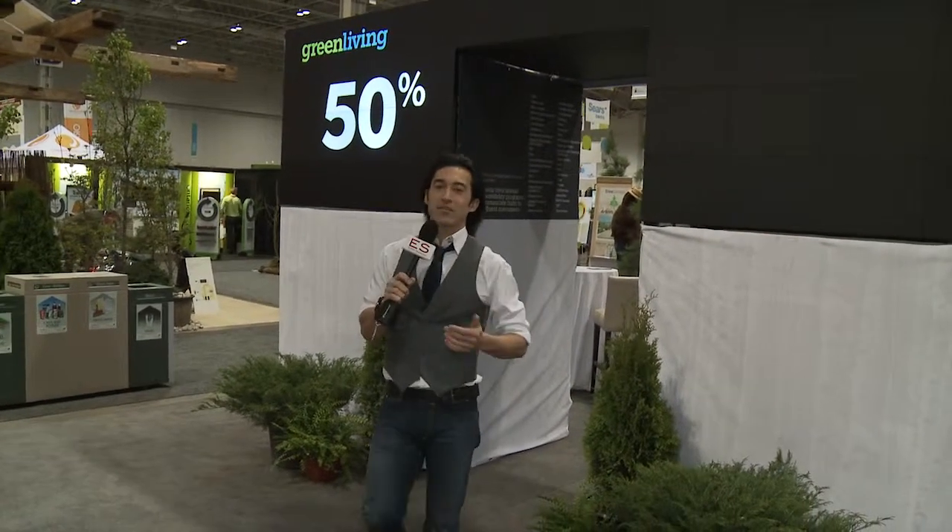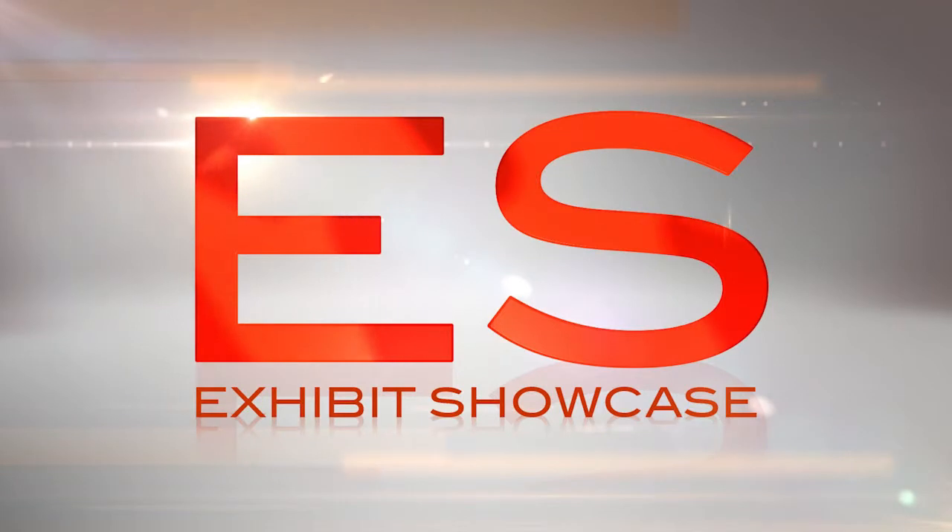Welcome to the Green Living Show 2011. I'm Emmanuel Beliveau and you're watching Exhibit Showcase. I'm with Steve in the Timeless Material booth. What is the Timeless Material Company?